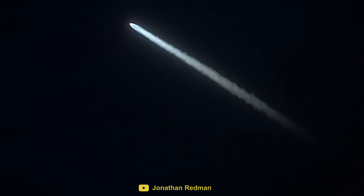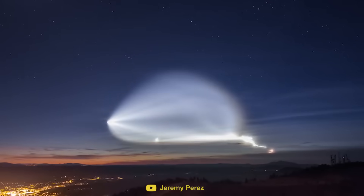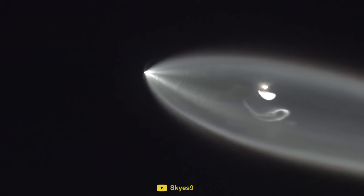So although twilight launches are a rare occurrence, they allow us to appreciate the beauty of our Earth and remind us of how amazing spaceflight really is.